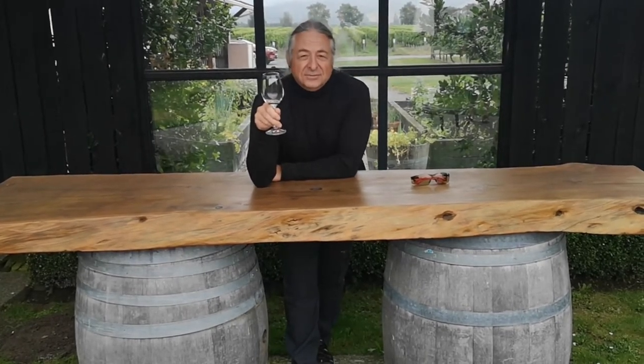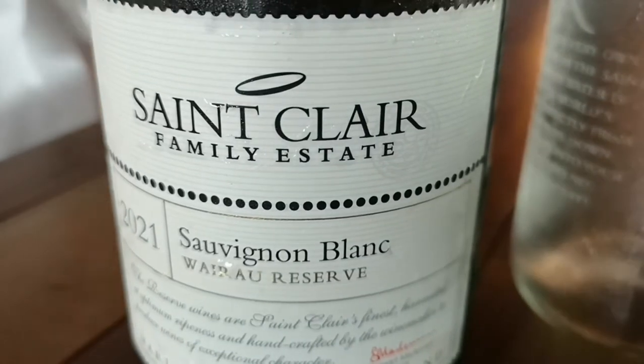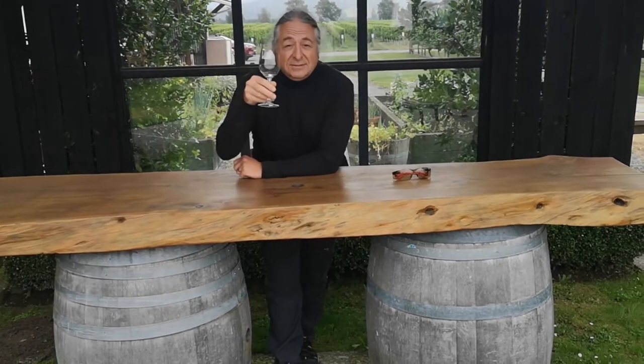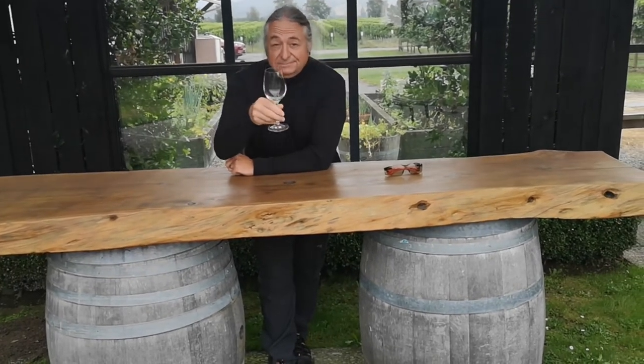Well, this is our last stop in the vineyard tour. This is the Sinclair vineyard. Not that Sinclair. Anyway, for now, that's your lot from Geek-O-Farm. Cheers.